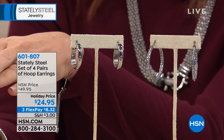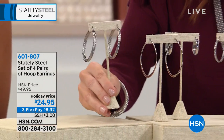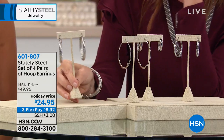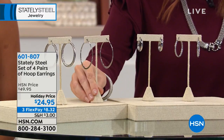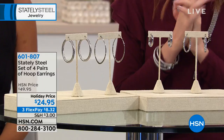You get an oval hoop as well. The big twisted hoop — don't worry, these are not heavy at all. This is Stately Steel, made of stainless steel, so people who've had problems wearing other metals often find that stainless steel works perfectly for them.